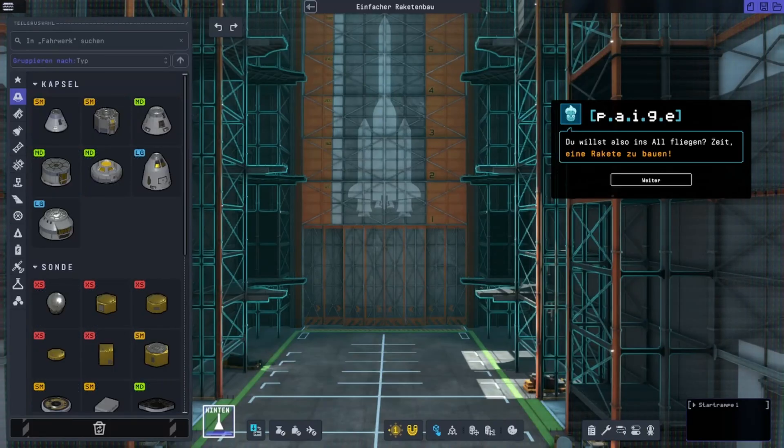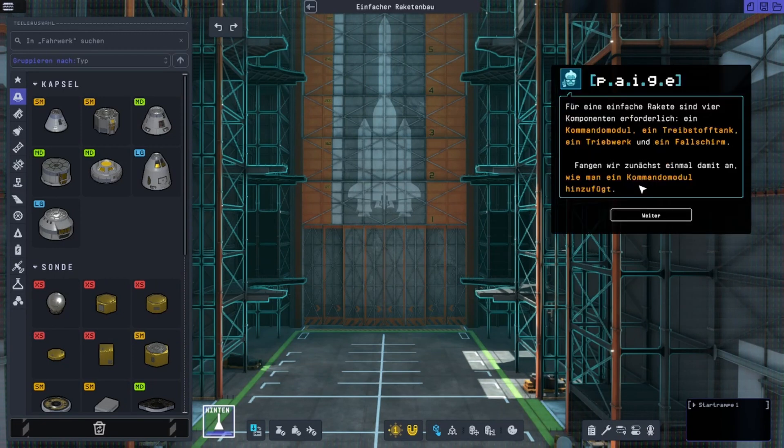So you want to get to space? It's time to make a rocket. A simple rocket requires four crucial components: a command module, fuel tank, engine, and parachute.